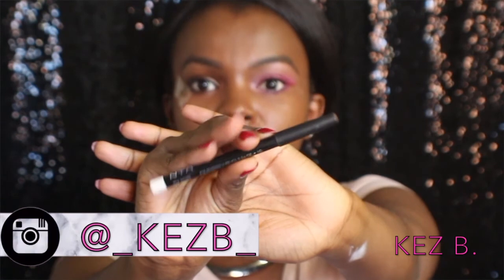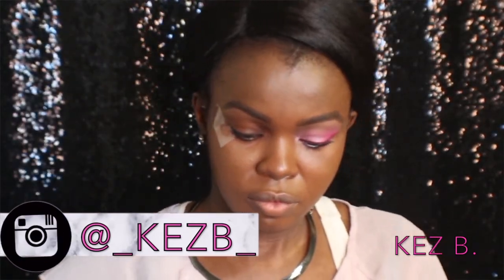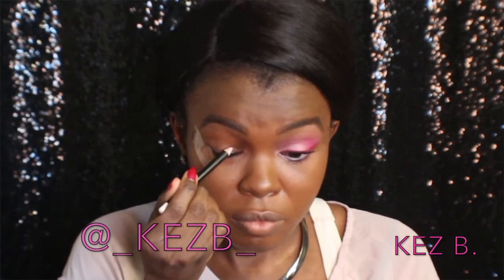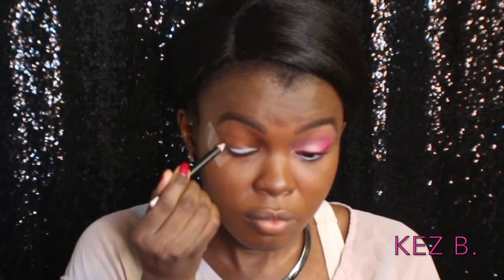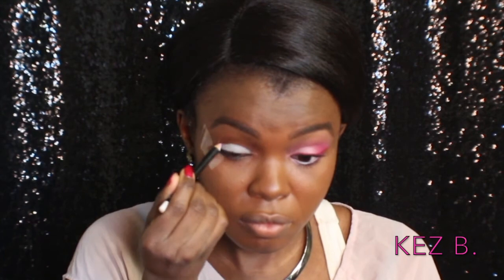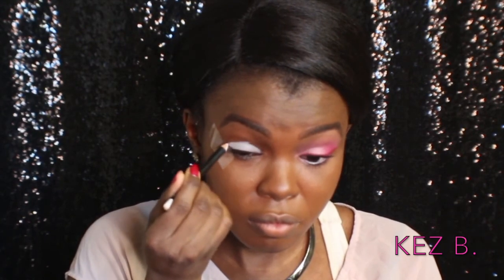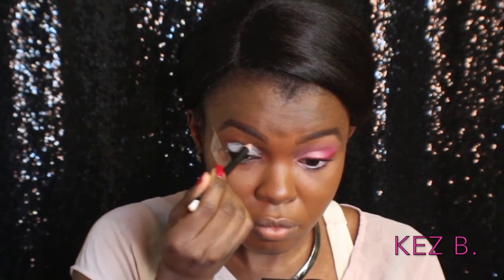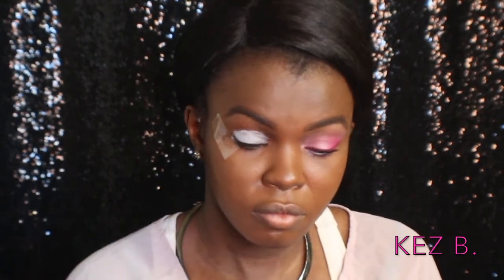I'm starting off with my NYX white eyeliner, and I'm gonna use this as a base for all of my shadows. The original Pink Ranger in Mighty Morphin had pink and white in her costume, so I'm gonna start off with the white base just to keep the colors pretty bright for this look. I'm using that all over my lid, bringing it up into my crease just a little bit, and then blending it out with my fingers.